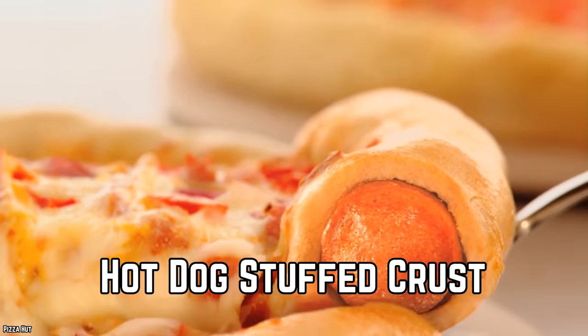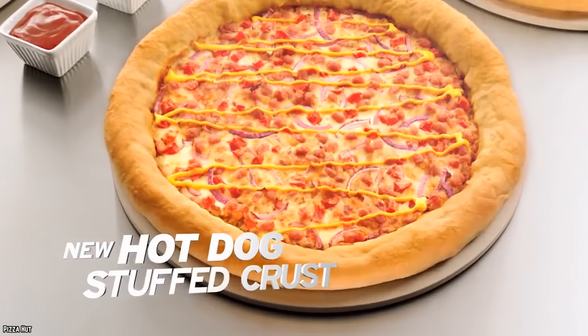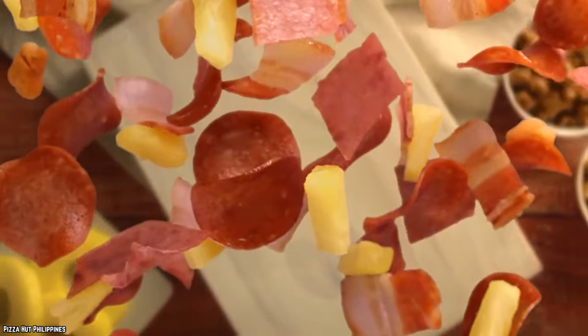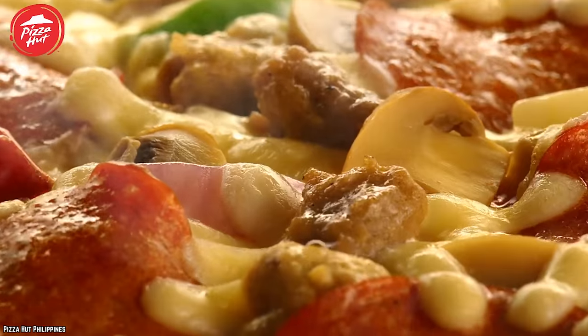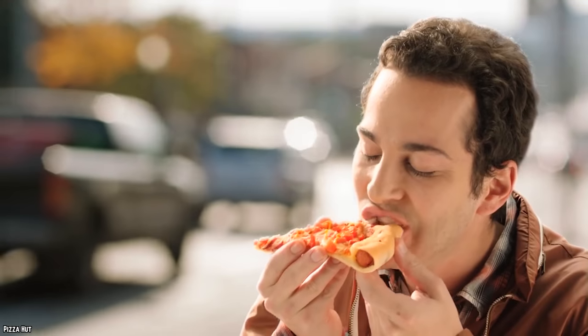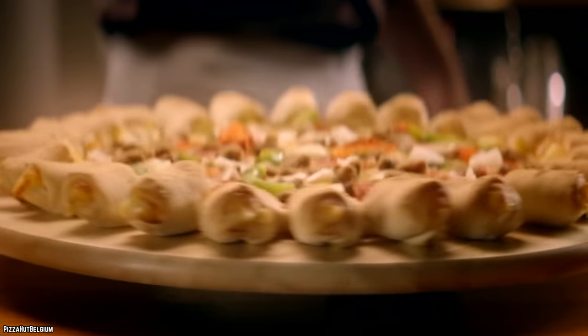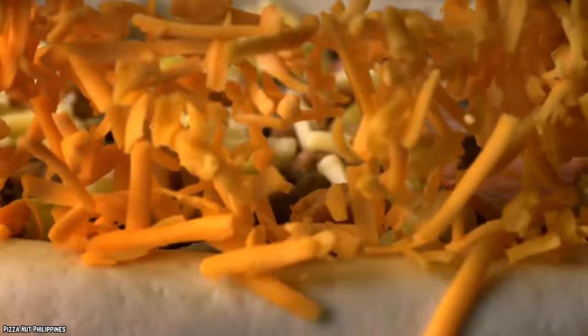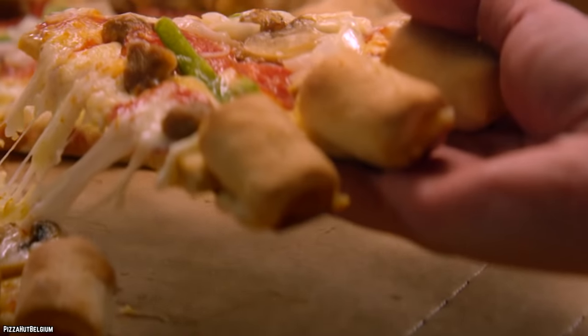Hot Dog Stuffed Crust. This pizza, surrounded by tiny bite-sized hot dogs, combines the much-loved greasy cheesiness of pizza with hot dogs. This certainly gets points for experimentation, but how do you eat this, exactly? Do the hot dogs have classic hot dog toppings on them — like ketchup, mustard, or relish?